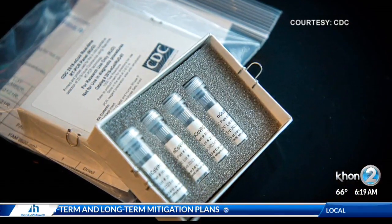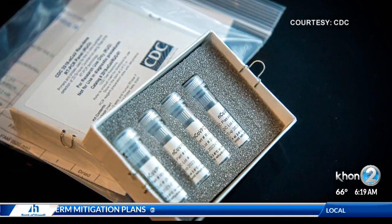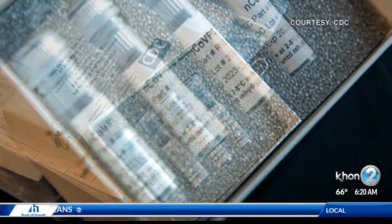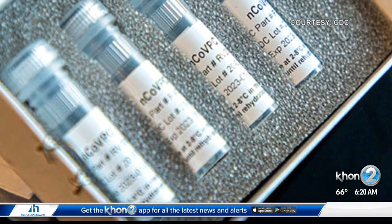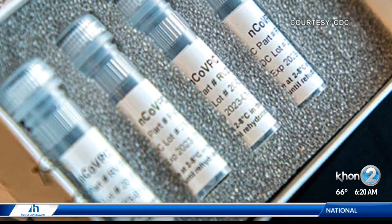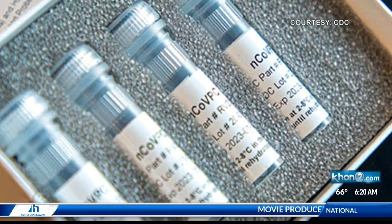What does that enable you to do? We announced that we would be able to receive specimens yesterday. A reference laboratory that we utilize on the U.S. mainland announced the availability of their testing services, and we're linked very closely with those resources. Using DLS logistics and informatics, we believe we can receive those specimens, get them to the mainland, and get results back in maybe two or three days.